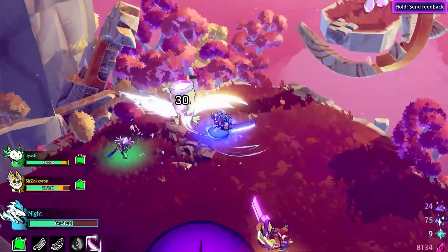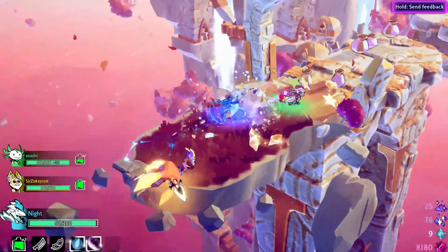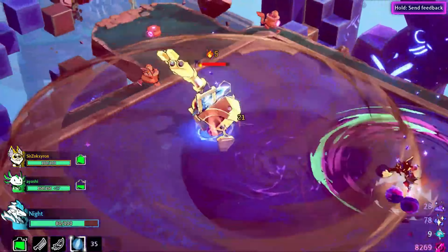One of the key pillars of development for Windblown has been our desire to develop the game alongside our community, and over the past few months we've been working closely with our alpha testers to understand their feelings about the project, things they'd like to see, and most importantly, things that they don't.